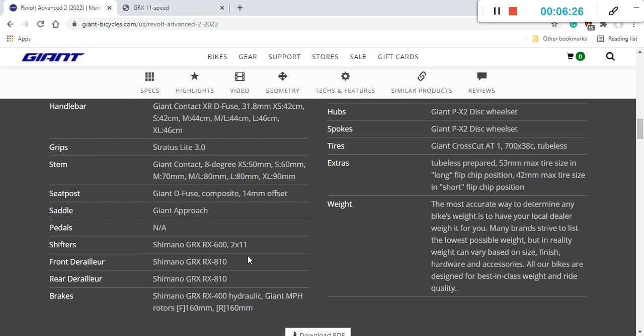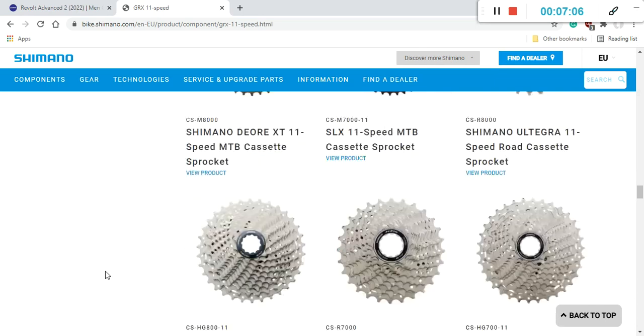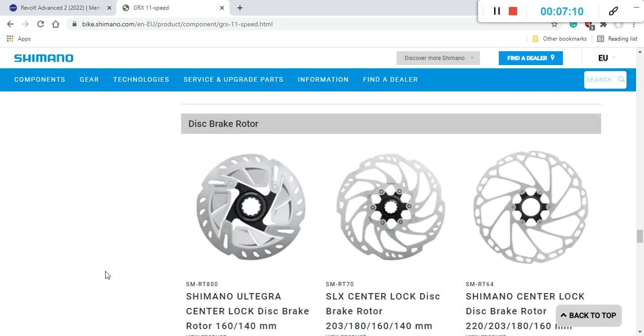For braking, you get Shimano GRX hydraulic disc brakes. The brake calipers are the RX400 series, which is not the top-tier Shimano offering, but perfectly fine for this price range. The braking rotors are 160mm front and rear — no corners cut there. The spec sheet mentions Giant's own MPH rotors, but they look very similar to the classical Shimano RT64 braking rotors.